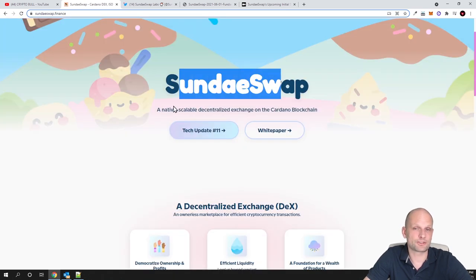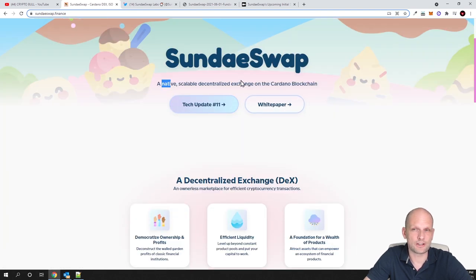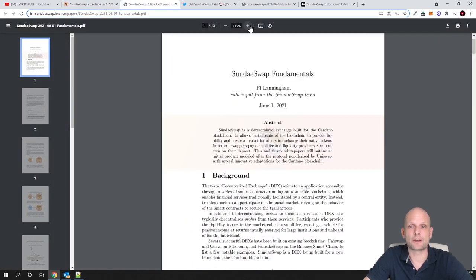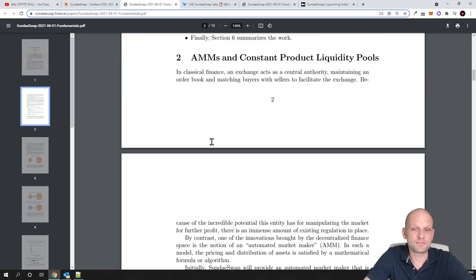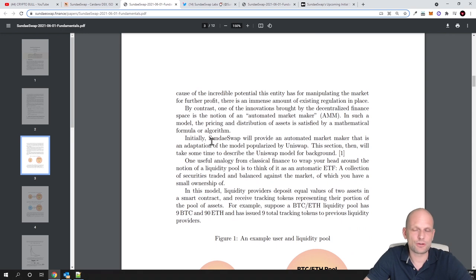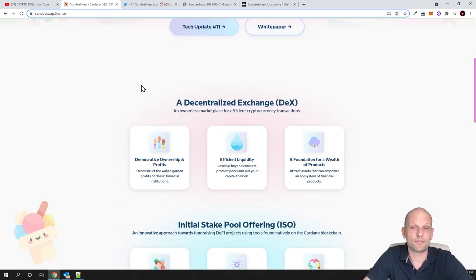So what is Sundae Swap? Sundae Swap is a native scalable decentralized exchange on the Cardano blockchain. They have a white paper you can read if you are interested. In general, they discuss AMMs and how they work — pretty much like Uniswap. This will be a decentralized exchange where you will be able to create pools, do liquidity staking or liquidity mining, and you will be able to make profits.